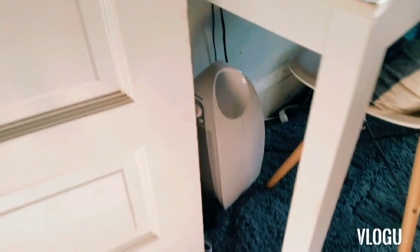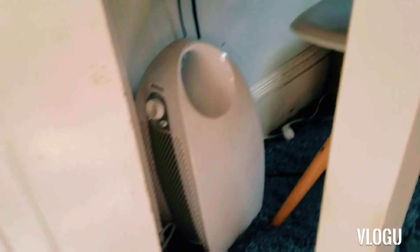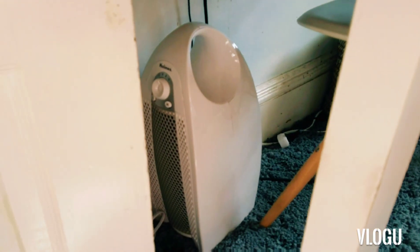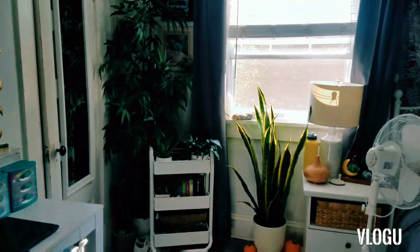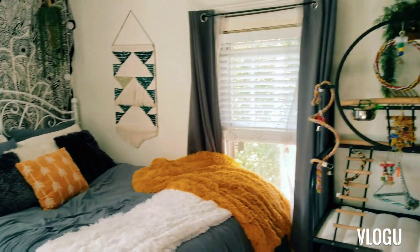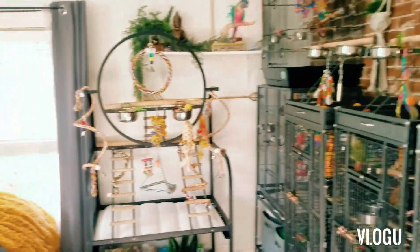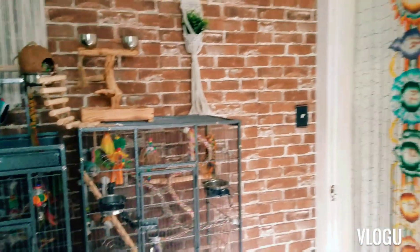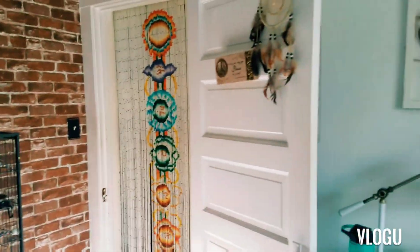I wanted to mention down here I have an air purifier to help with any dust, dander, and just air quality for the birds. And do a quick overview — I believe that is it. That is the room tour. Thank you guys so much for watching. Don't forget to like, comment, and subscribe. Until next time, bye.